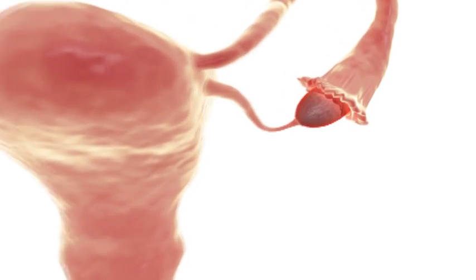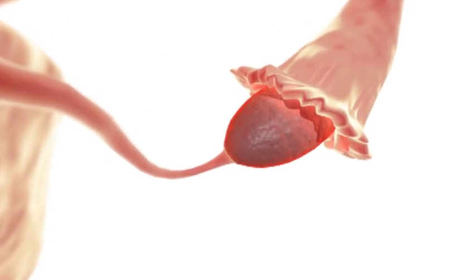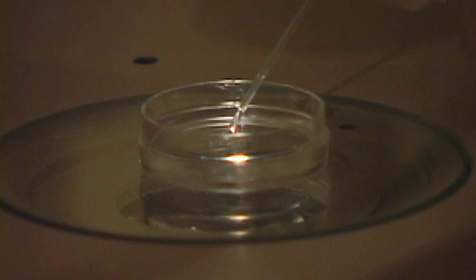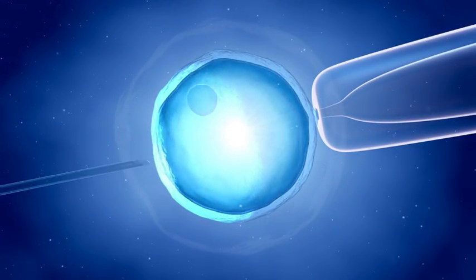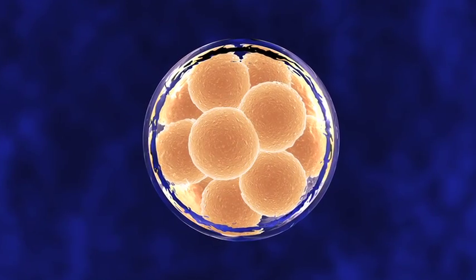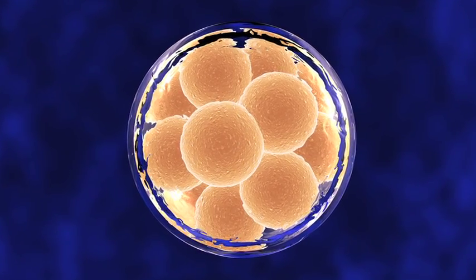In general, ART works by removing eggs from a woman's ovaries, combining them with sperm to make embryos, and then transferring the embryos back into the woman's body, freezing them for transfer at a later date, or donating them to another woman.